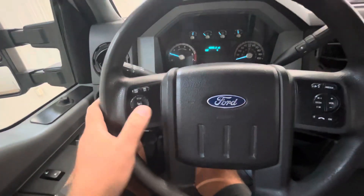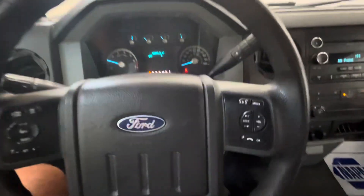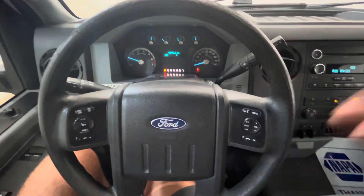No warning lights or anything like that. Cruise control, and you've got Bluetooth as well. 2016 Ford F-350 four-wheel drive, long bed. Let me know if you have any questions. Thank you.